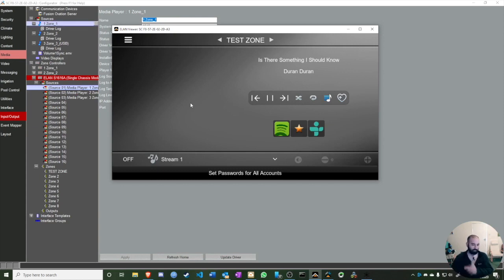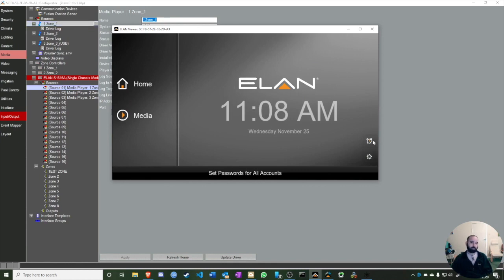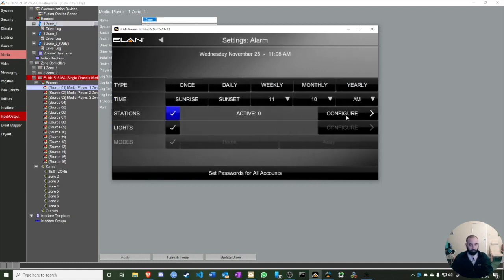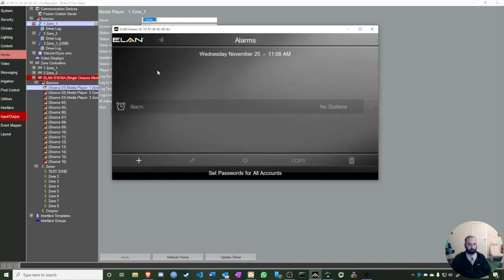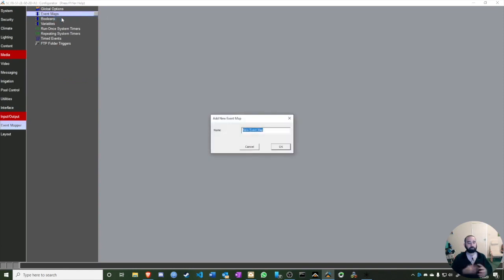One more thing — I want to show you the Event Mapper. For example, let's say I want an alarm that fires every Monday and Wednesday at 11 AM. I'll create a new event called 'Alarm,' set it to execute at 11 AM on those days.